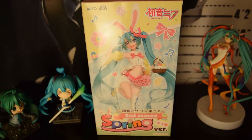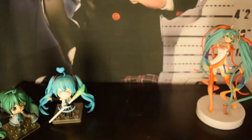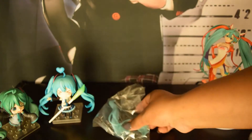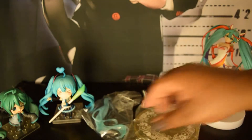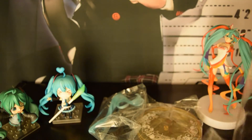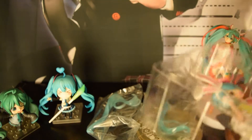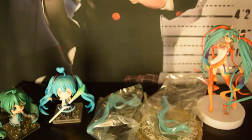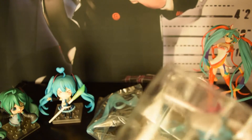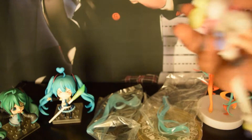So let's take her out of the box. We have her base here, one of her pigtails, her other pigtail, and the beautiful Miku herself. She's so cute — oh my god, I wish I had ordered her.